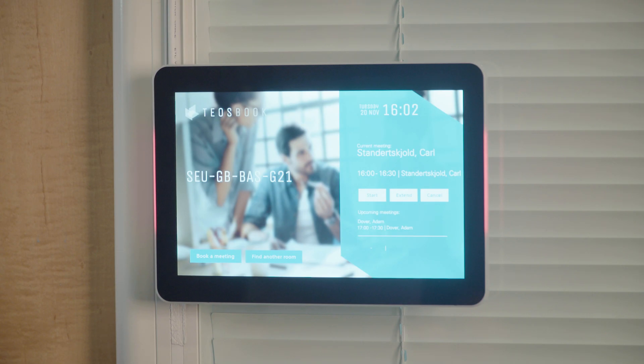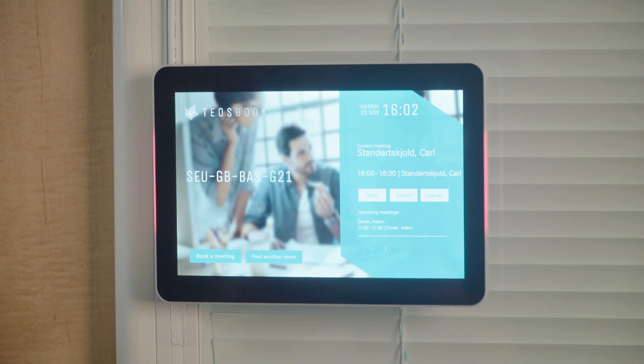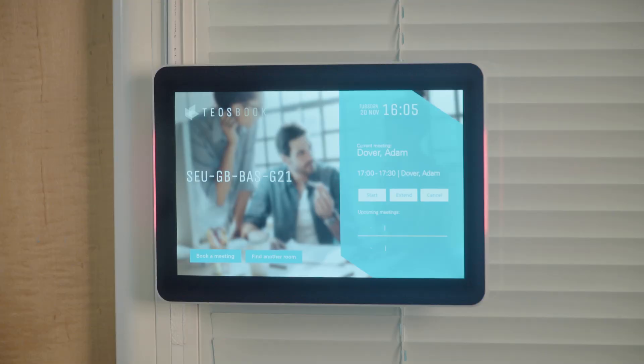With these elegant business-grade tablets conveniently located outside each meeting room, using TeosBook couldn't be simpler. Touch start to check into your pre-booked room when you begin your meeting. Bookings can be made from your corporate calendar or directly from a TeosBook tablet. If no one checks in, the room will be released after a preset period of time, which means no more ghost meetings or dead space.